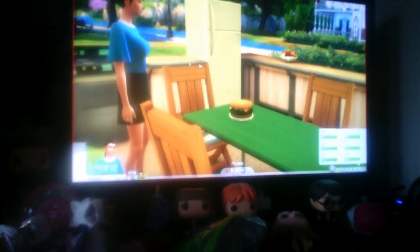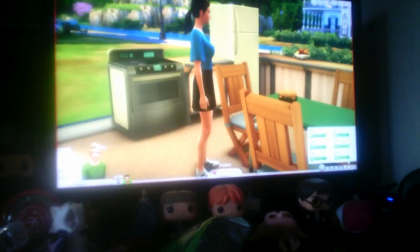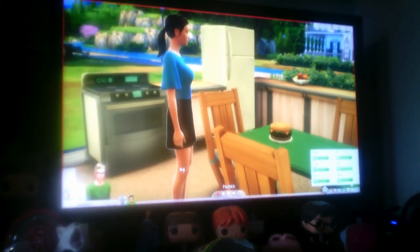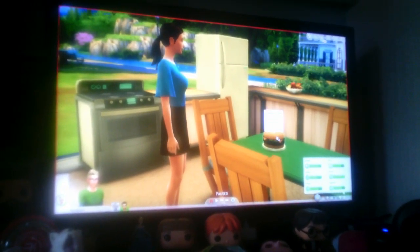Zoom in. I can't zoom in on mine. Sorry about that, he was trying to zoom in but he can't, even though I told him. So yeah, that's the hamburger cake.